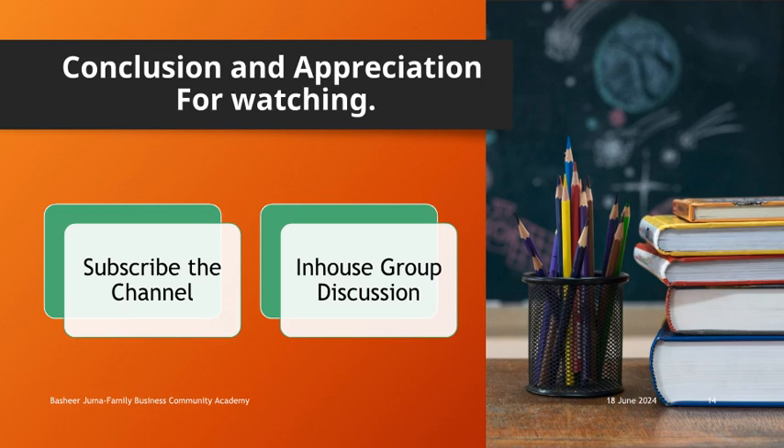Please look for Bashir Juma on YouTube for further videos on related topics.